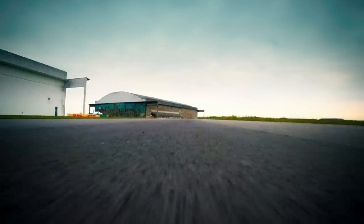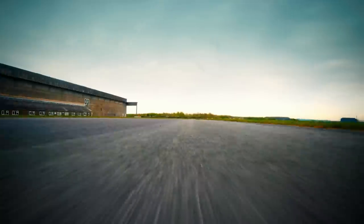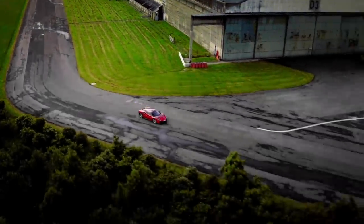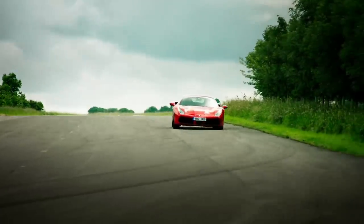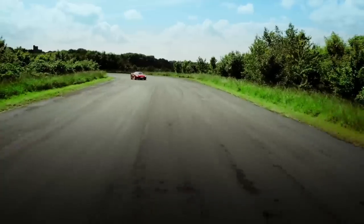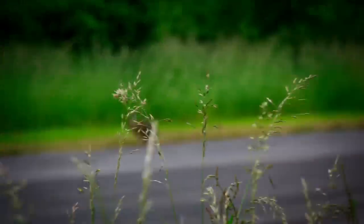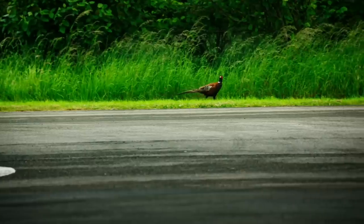First up, it's the Isn't Straight, so-called because it isn't straight. There's a super-fast left followed by a super-fast right. And if you make a mistake, there's no run-off area or armco — it's just woods. Woods that are full of wildlife which likes to run out in front of you.